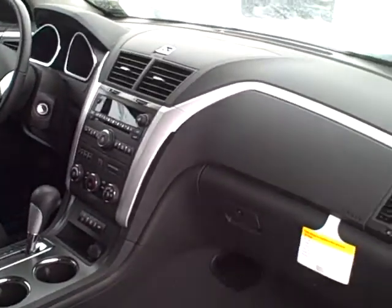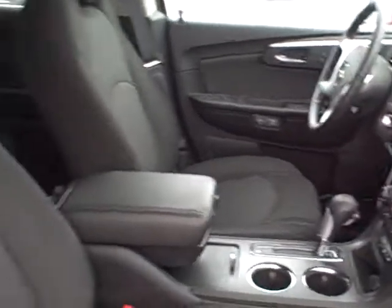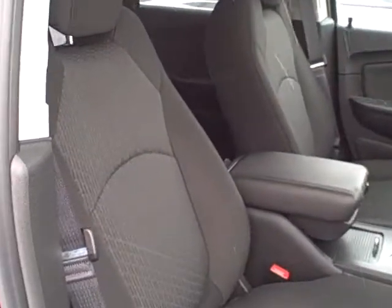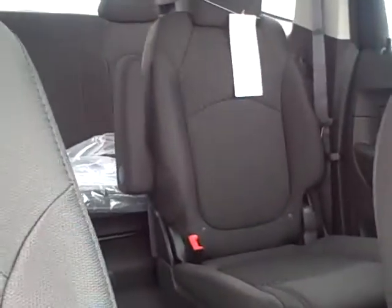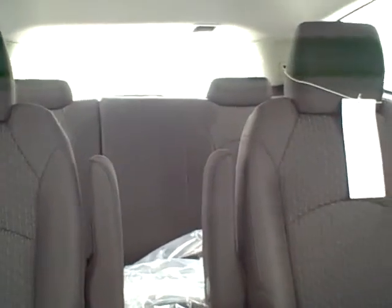There's your dashboard instrumentation, very sharp looking. You've got the center console between the bucket seats there in the front. This particular one actually has the seven passenger seating, so as you can see there's bucket seats behind the driver, and then way back in the back there you've got the bench seat. So this is a seven passenger seating vehicle.